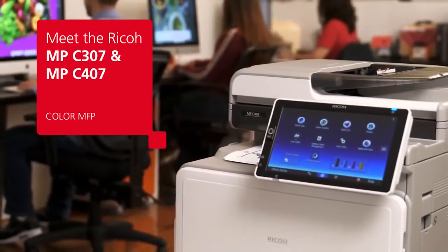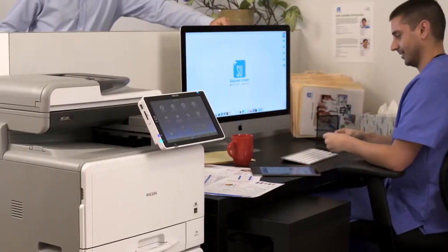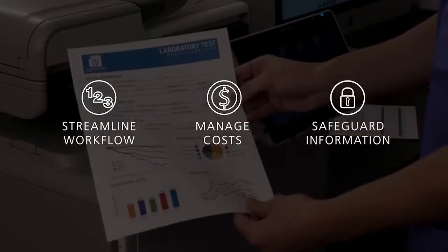Meet the MPC307 and MPC407 from Ricoh, two color MFPs with technology sophisticated enough to streamline workflow, manage costs, and safeguard information.